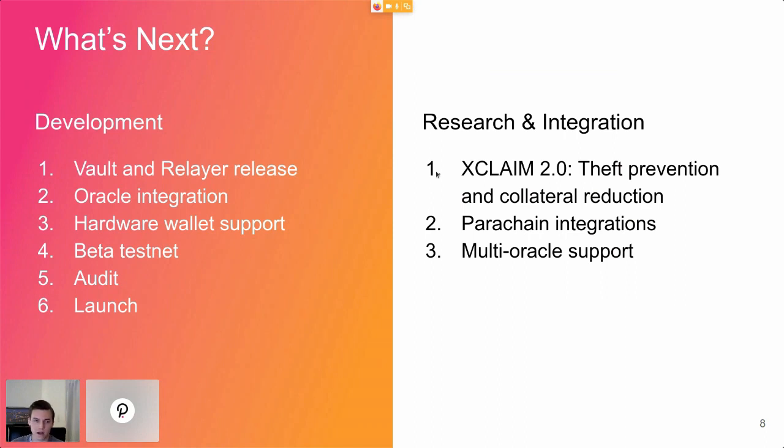What's next: we're doing final testing of the vault and relayer clients on alpha and will be releasing those shortly, so you'll be able to run your own vault and relayers. We're integrating with oracles and finalizing hardware wallet support so you can sign Bitcoin transactions with a hardware wallet, improving security. An audit is already starting next week and will continue until February, then we launch. On the research side, we've been working for two years on XCLAIM 2.0, which improves the protocol significantly — it can prevent theft during 90% of the time while Bitcoin is locked, reducing collateral requirements for vaults by 90%, making this far more capital-efficient than any other design.